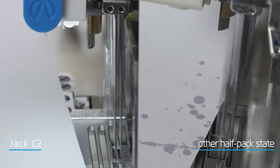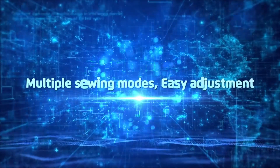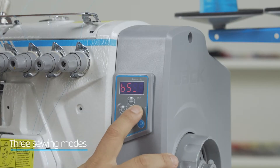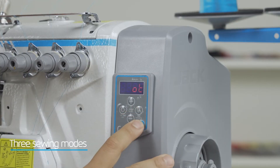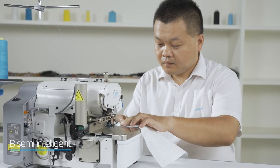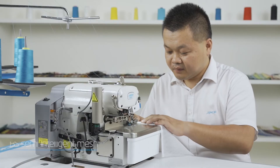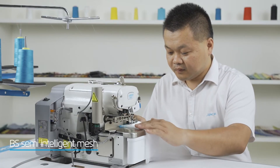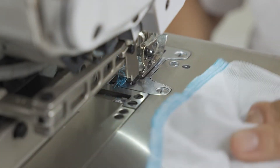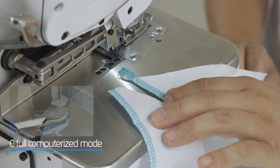Multiple sewing modes for easy adjustment: Mode B — semi-intelligent; Mode BS — semi-intelligent mesh; Mode C4 — computerized mode. Mode B lets you experience the comfort of the auto thread trimmer function. Mode BS semi-intelligent mesh allows large mesh and thin mesh to be sewn freely. Mode C is trouble-free for irregular fabrics, cutting easily to handle different fabrics.